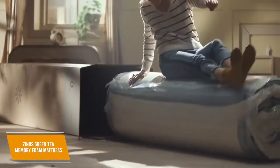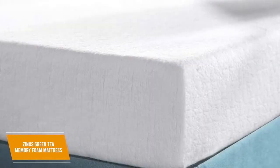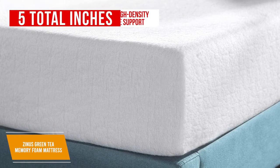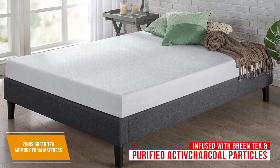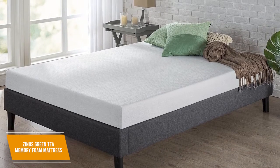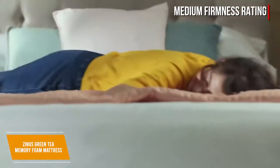It comes in several different sizes, ranging from a narrow twin to a massive California king, and you can get 6, 8, 10, or 12 inches of thickness. It utilizes a 1-inch thick layer of memory foam that contours to your body to relieve pressure and 5 total inches of high-density base support foam, which is ideal for most types of sleepers. The foam is also infused with green tea and purified active charcoal particles that absorb moisture and neutralize unwanted odors to help keep your mattress fresh. I also like that it has a CertiPure US certification to guarantee the materials meet strict standards for content, emissions, and durability. It provides a surprisingly comfortable sleep experience for the price, and it has a medium firmness rating.